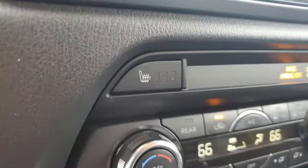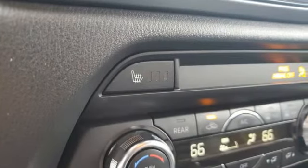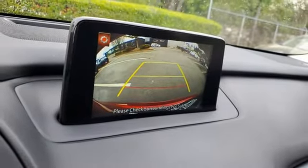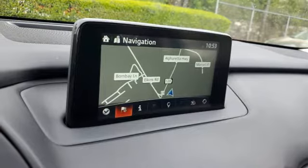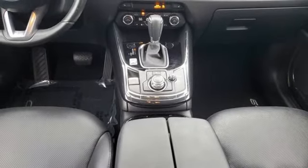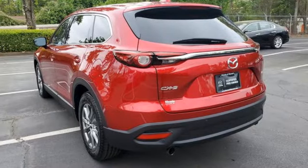Skyactiv G engine, front heated leather bucket seats, Bluetooth wireless audio streaming, Mazda Connect, dual zone climate control, power lift gate, external memory control, aluminum wheels, Bluetooth, and LED low and high beam headlights.